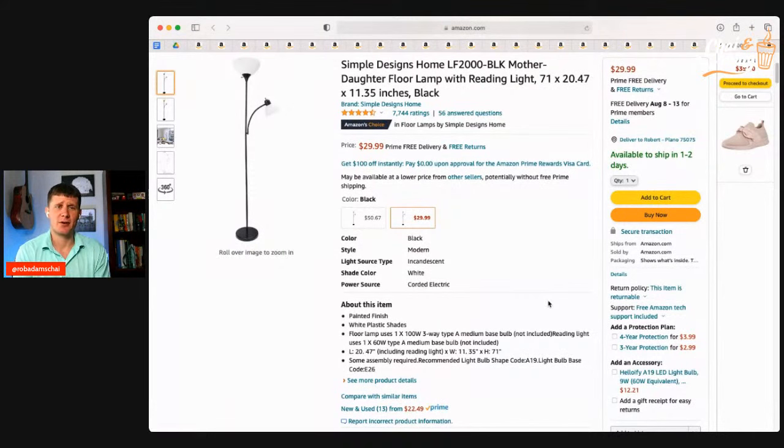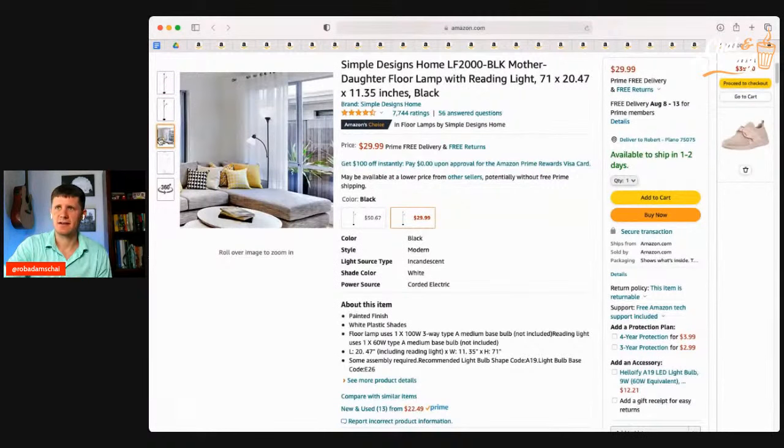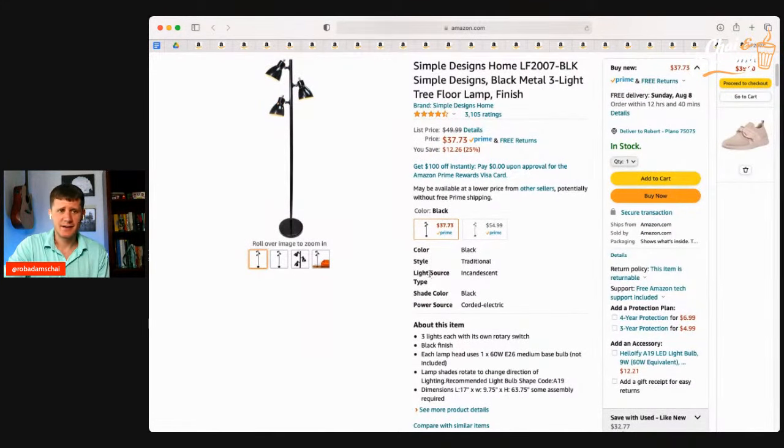A lot of apartments here in America don't have great lighting, especially in the main living areas. Having a lamp is clutch for your apartment or where you're studying. There's a vertical lamp for only $30 — simple, basic, classic look — that you can angle as a reading lamp by a chair or for your desk. There's also a three-headed lamp for $37 that's great for lighting a room or your hall. Very affordable, and delivered straight to your house — you don't have to carry it from a store.